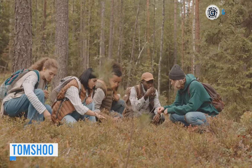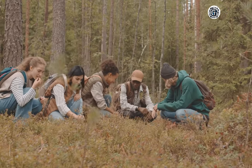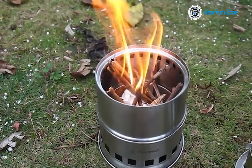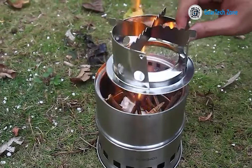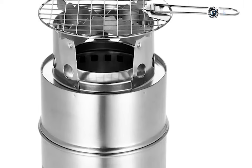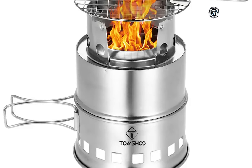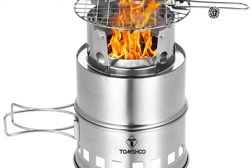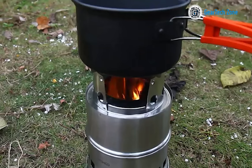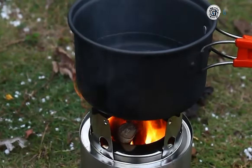Are you tired of the inconvenience of hauling heavy fuel canisters for your camping trips? Introducing the Tom Shoe Camping Stove, a perfect solution for cooking hearty meals at the campsite. This camping stove features a foldable design that allows it to collapse into a smaller size, making it an excellent addition to your ultralight gear for backpacking and hiking adventures. The Tom Shoe Camping Stove is crafted with a sturdy stainless steel build, ensuring rugged durability for various outdoor excursions.